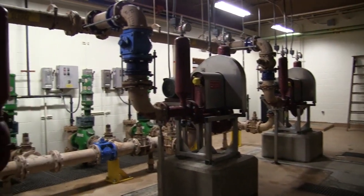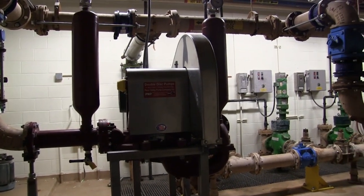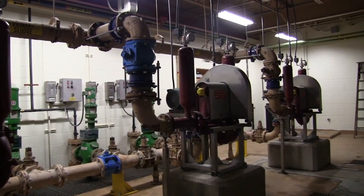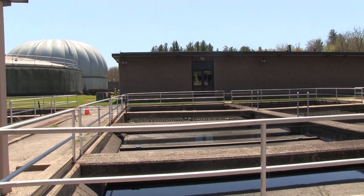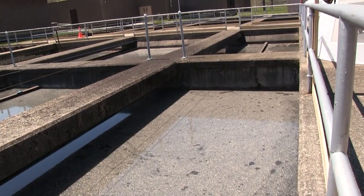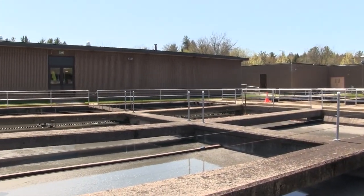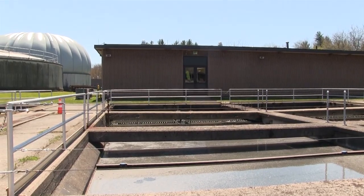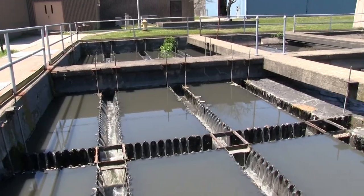These are primary sludge pumps. They remove sludge from the primary settling tanks and were just installed in 2018. These are the primary settling tanks, which remove settable solids and floating solids. The settable solids settle to the bottom of the tank, are pumped out, and eventually go to our digester. Floatable solids, commonly known as grease, are skimmed off the tops of the tanks and go into bins that are eventually trucked to the Chautauqua County landfill.